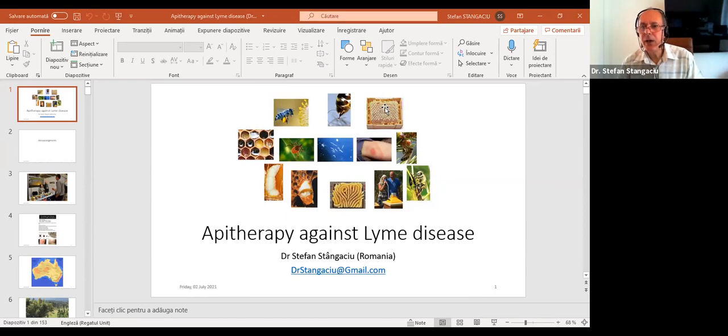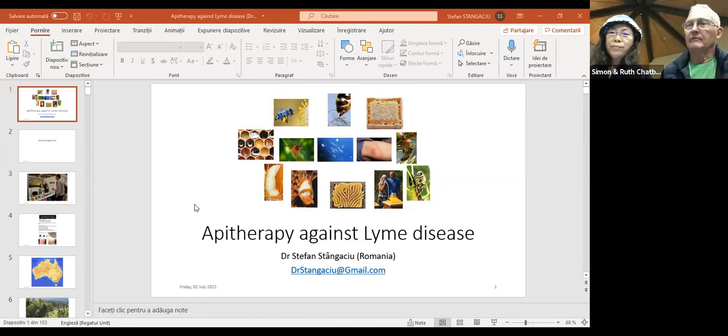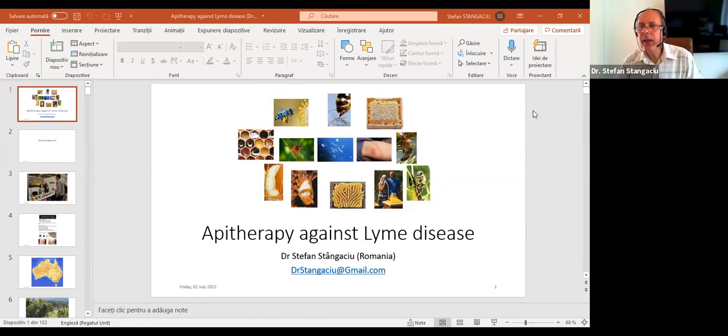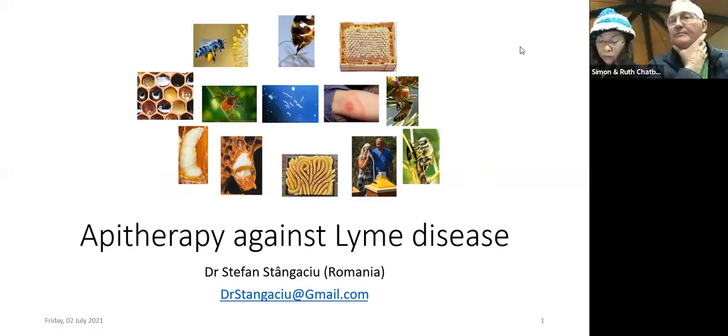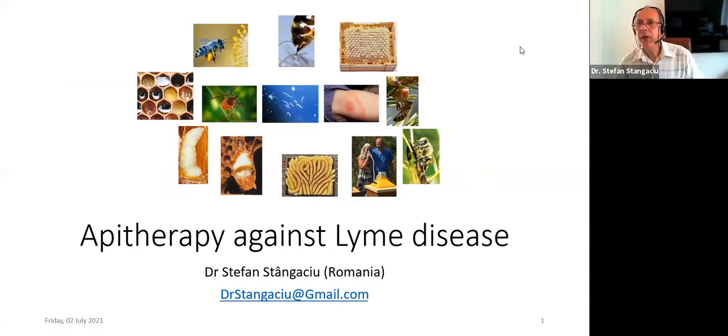Yes, yes, okay, wonderful. I'll make it now a full screen. Now you can see the full screen — yes, yes, okay, very good.